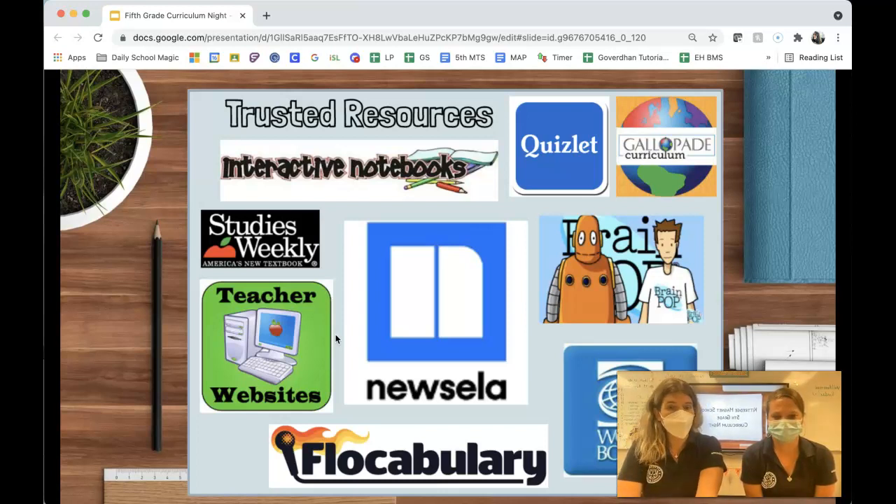Quizlet is a resource that we use for pre-testing and also as a study tool. The vocabulary words are in their Book of Knowledge, but they are also on Quizlet, so they can find them there and do various activities with those words.